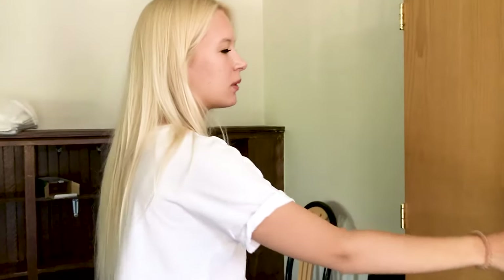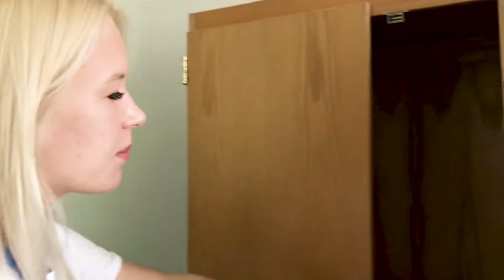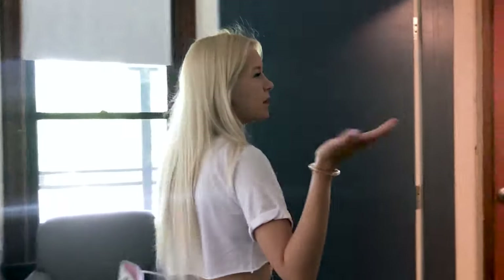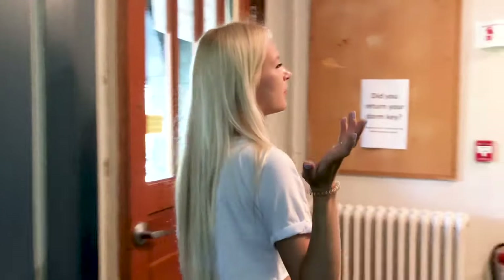Here there is a closet — it's empty — but I think students can put their food here, because we don't have fridges in our rooms. So maybe it's a great way to keep some cookies there.